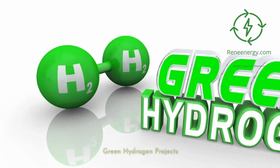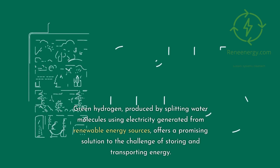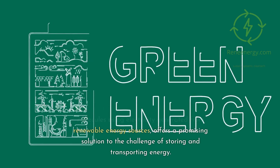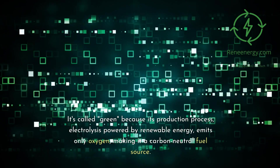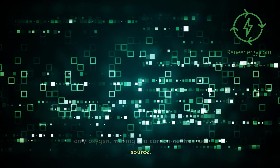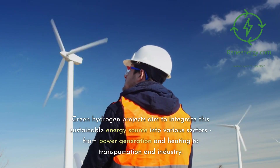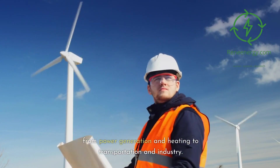Green hydrogen, produced by splitting water molecules using electricity generated from renewable energy sources, offers a promising solution to the challenge of storing and transporting energy. It's called green because its production process, electrolysis powered by renewable energy, emits only oxygen, making it a carbon-neutral fuel source. Green hydrogen projects aim to integrate this sustainable energy source into various sectors, from power generation and heating to transportation and industry.